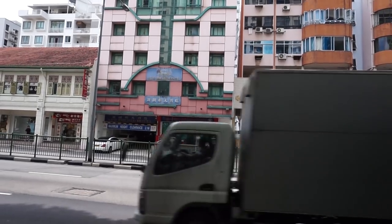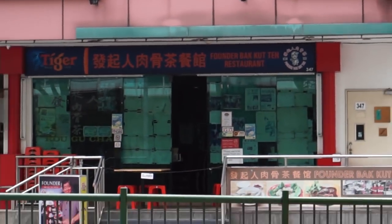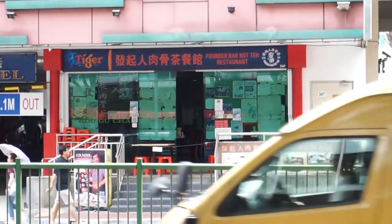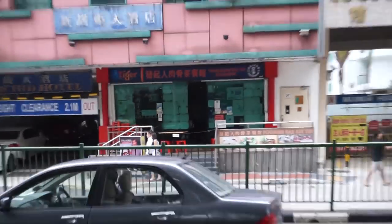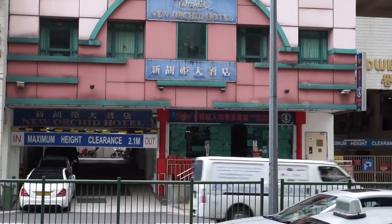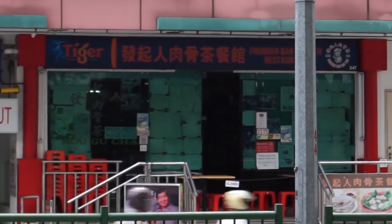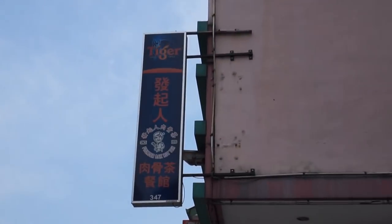Now for number 3. My number 3 pick is Founder's Bak Kut Teh restaurant. They serve the Teochew style of Bak Kut Teh and this shop does make a very good one. I think they actually have another version run by another family member called Legendary Bak Kut Teh, which also has a lot of branches around the island. If you want to find this particular shop, it's at Balestier Road, right in the middle.